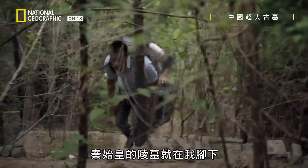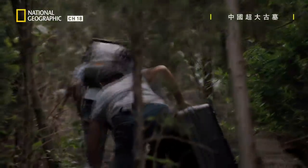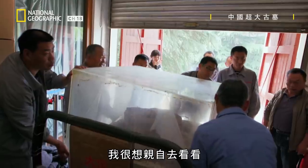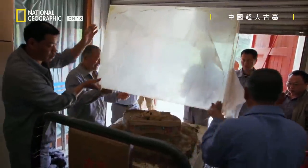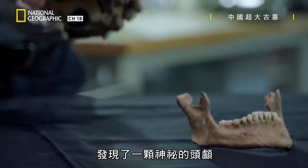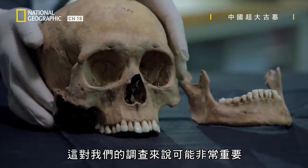The emperor's tomb is right beneath my feet. Forensic evidence is coming out of the site that I'm keen to investigate. Archaeologists have found a mysterious skull in one mass grave — it could be key to our investigation.